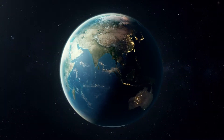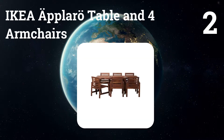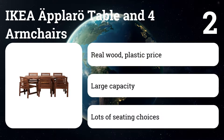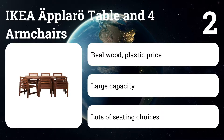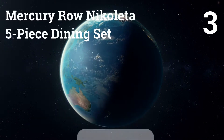Number two: IKEA Aplaro table and four armchairs. If you like the look and feel of wood but not the typically high price, this acacia patio set offers a stylish design at a fraction of the cost of higher-end models. It also comes with the widest selection of seating options we've found.